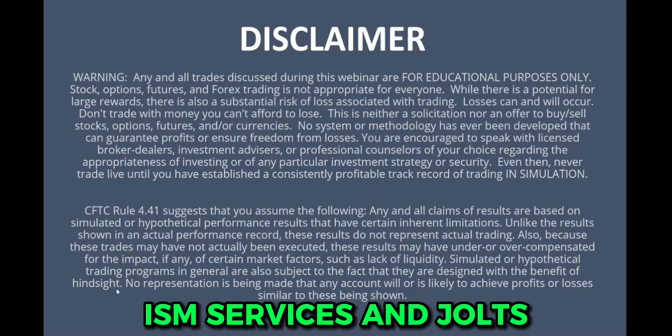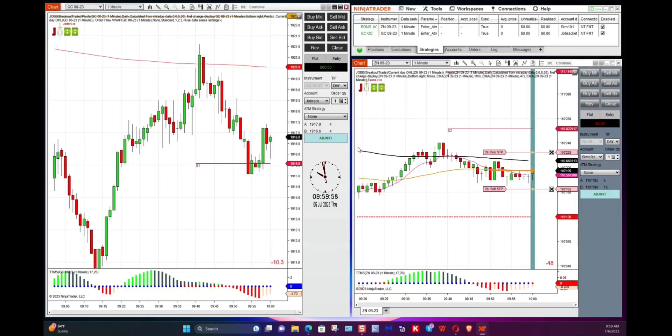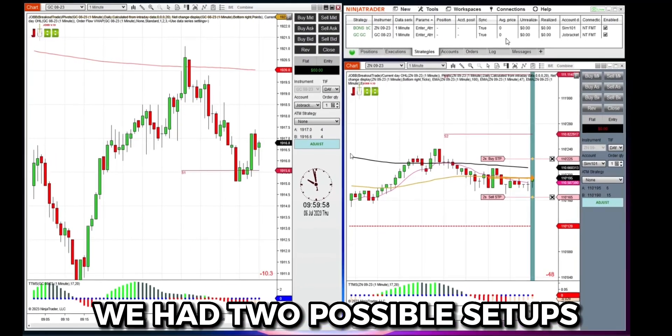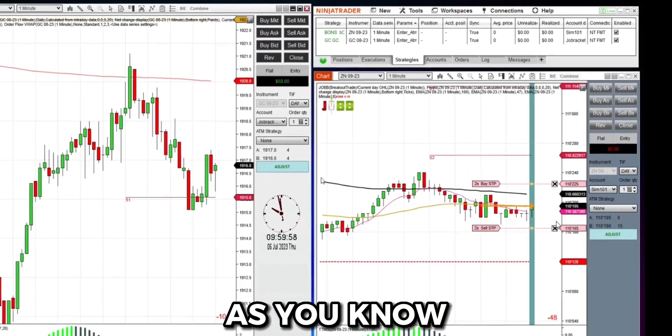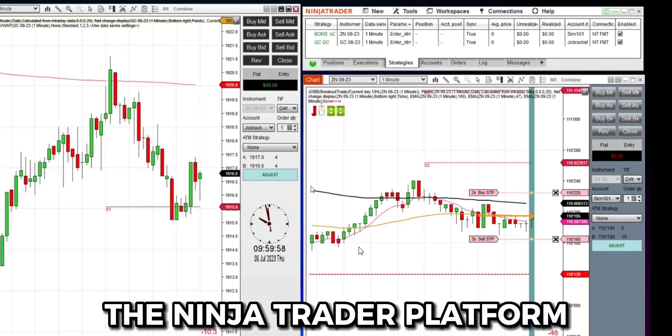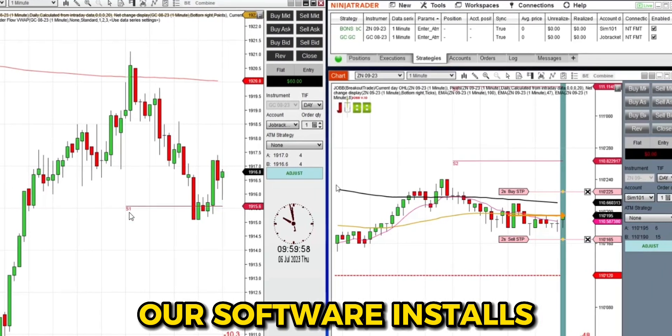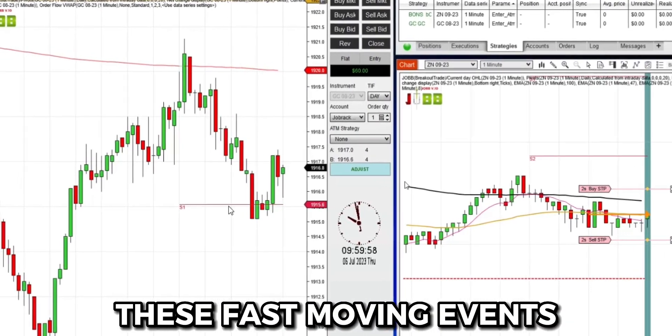ISM Services and JOLTS are two reports that usually trade by themselves. We had two possible setups — bonds on the right, and those little X's, as you know, are the orders that we're placing. We're trading futures on the NinjaTrader platform. Our software installs into that platform and lets us trade these fast-moving events.